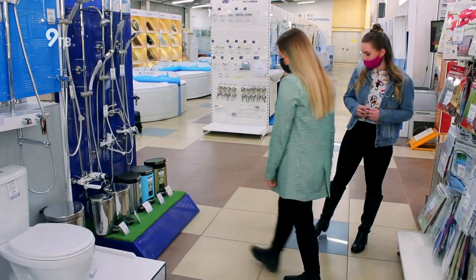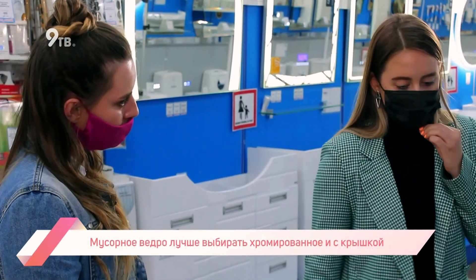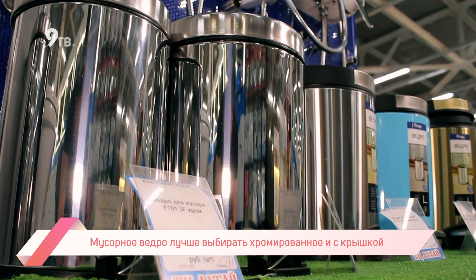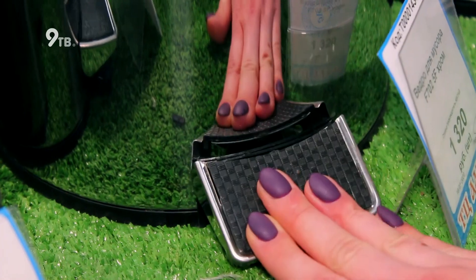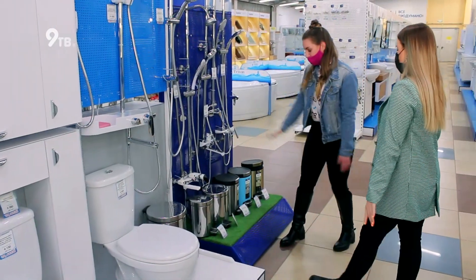А вот еще одна важная штука — это мусорное ведро, хромированное с крышкой. Это очень важно для интерьера: крышкой закрываем весь мусор, и его не видно, не портит интерьер. Просто нажимаем на кнопочку, кидаем все, что не нужно, и закрываем. Гениально! Если хотите, чтобы ваш интерьер выглядел дороже, то смените пластиковое мусорное ведро на хромированное.